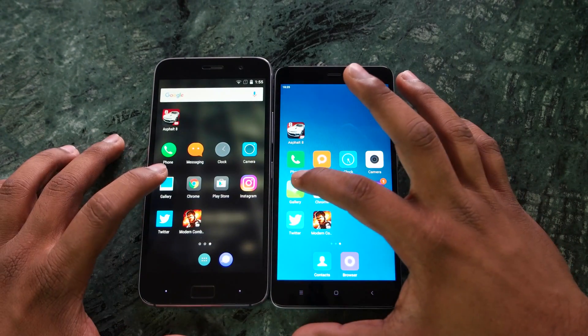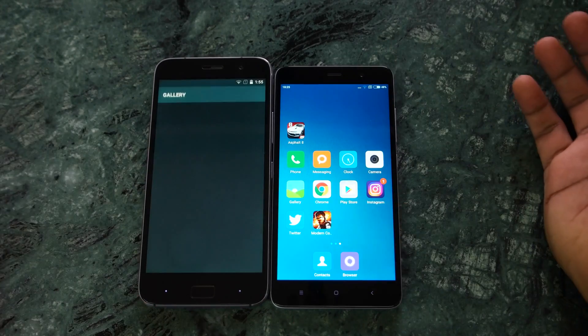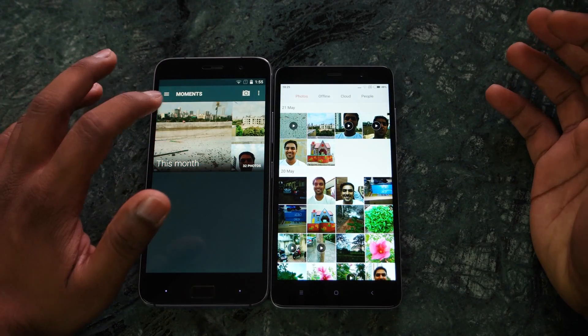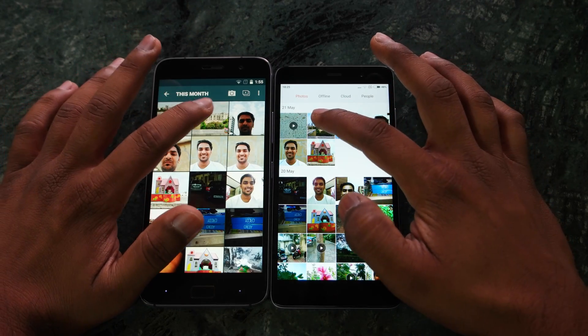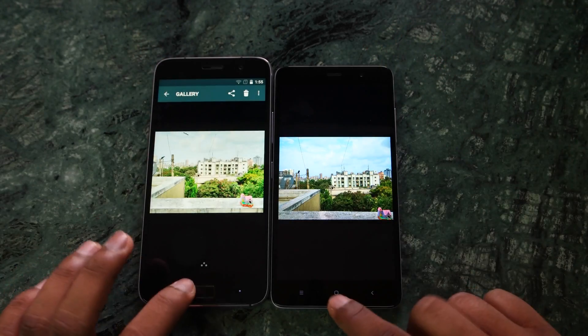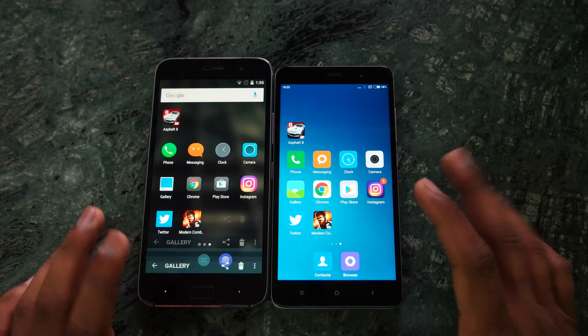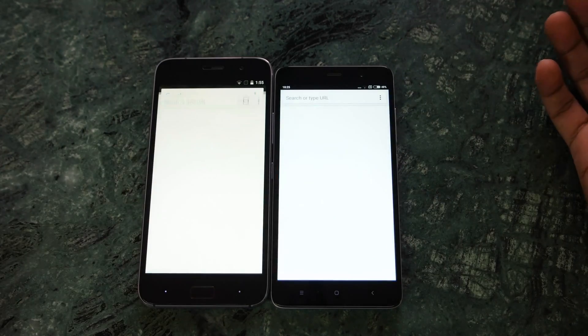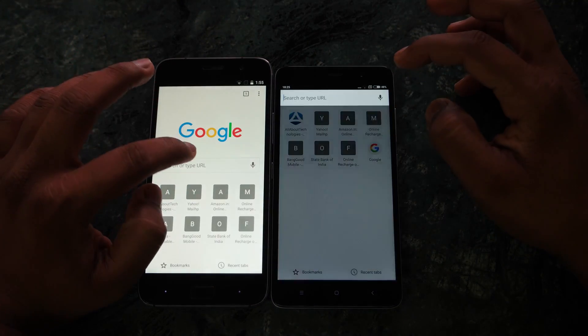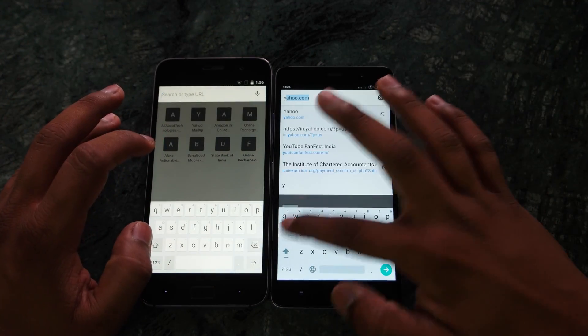We can notice that just in gaming the ZUK Z1 is ahead — apart from that, most of the time the Redmi Note 3 is ahead. Redmi Note 3 was also a little ahead in the Gallery because the ZUK Z1 was still loading the pictures. Now let's open Chrome and open a website to see which device is faster.